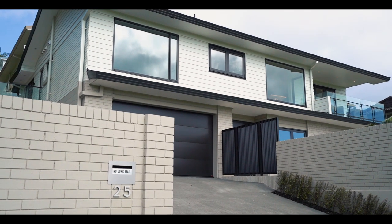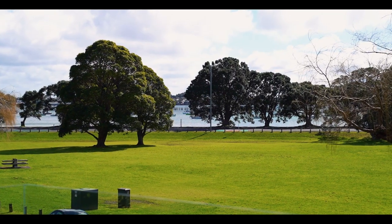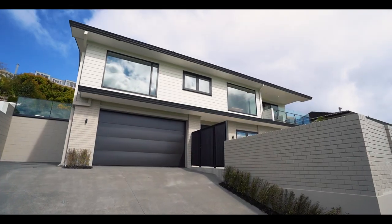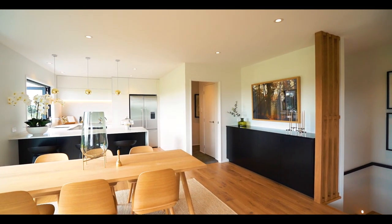It's very rare we see a property rejuvenated to this level. But it's not only the quality of the renovation that will impress you — it's also the layout and the proportions throughout that make this a truly unique home. Light-filled, contemporary interiors make you feel immediately welcome.